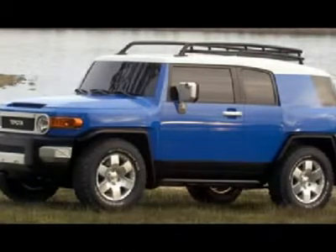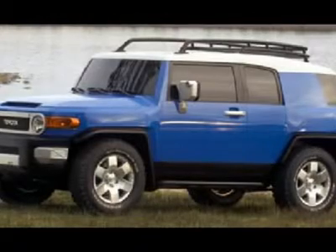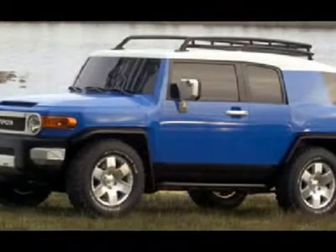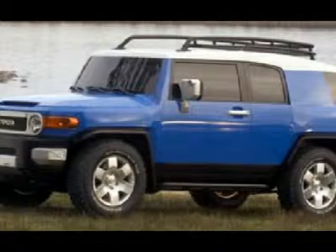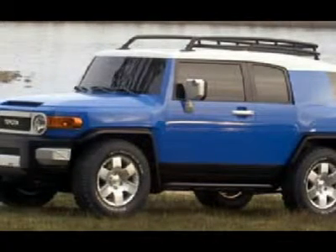This FJ Cruiser is equipped with Toyota's gutsy 4.0L V6, which pumps out 259 horsepower. The Toyota FJ Cruiser immediately grabs attention with its round, retro headlights, contrasting roof, and wraparound rear windows.